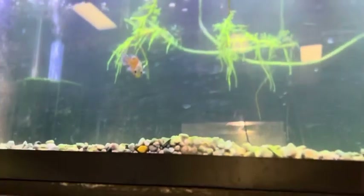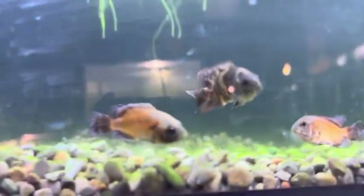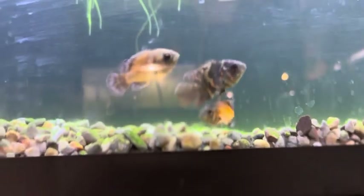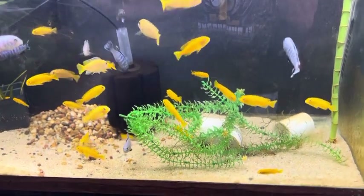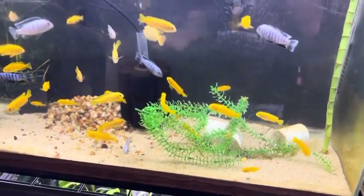Got some oscars up here — what up, dude! And if you wanted to set up a tank and really had no idea what to do, you can't go wrong with a bunch of yellow labs. They're so pretty.